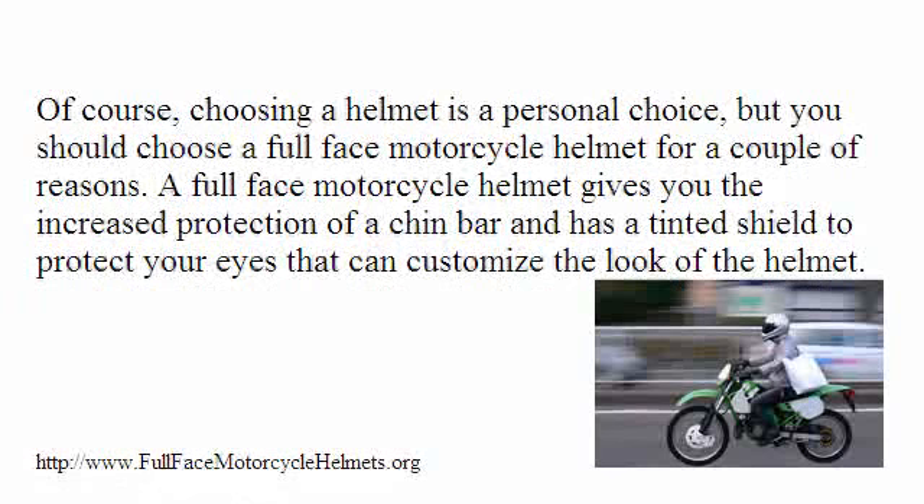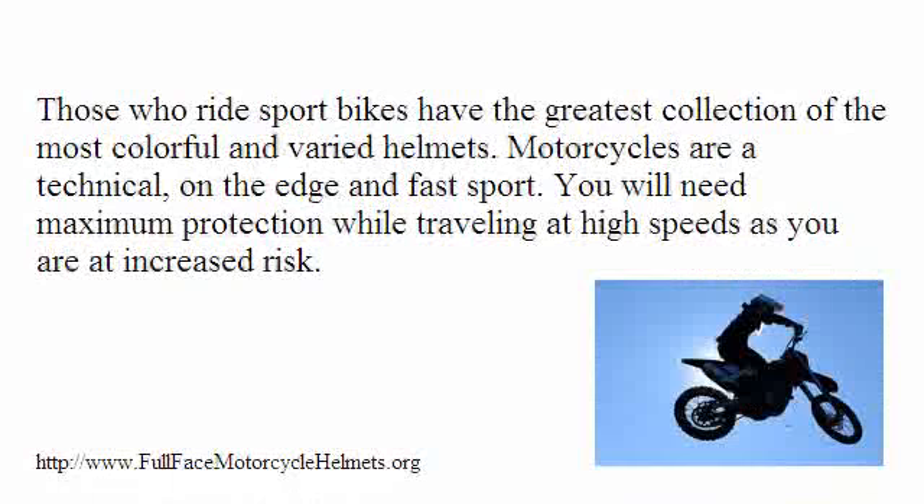Of course, choosing a helmet is a personal choice, but you should choose a full face motorcycle helmet for a couple of reasons. A full face motorcycle helmet gives you the increased protection of a chin bar and has a tinted shield to protect your eyes that can customize the look of the helmet. Those who ride sport bikes have the greatest collection of the most colorful and varied helmets. Motorcycles are a technical, on the edge, and fast sport — you will need maximum protection while traveling at high speeds as you are at increased risk.